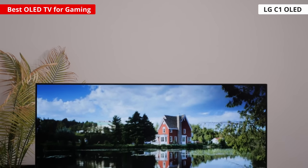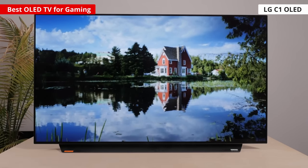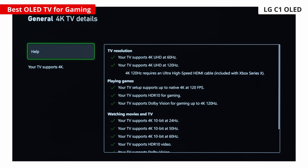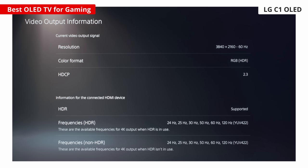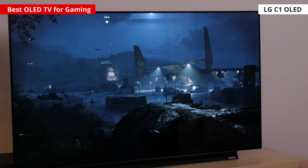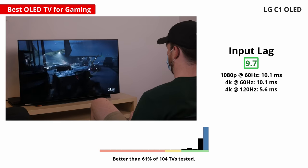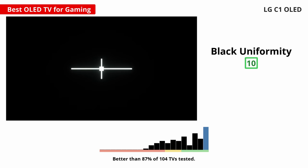Firstly, the LG C1 is our top OLED pick with an incredible gaming experience. It has everything you're looking for in a gaming TV, like its 120Hz panel, VRR support, and HDMI 2.1 bandwidth. You won't have any problem playing 4K games up to 120 frames per second from the PS5 or Xbox. It even supports 4K at 120Hz games in Dolby Vision from the Xbox, which not many TVs can do. Motion looks incredibly smooth thanks to its near-instant response time, and the input lag is extremely low. The main advantage of using an OLED TV is that it displays perfect blacks and there's no blooming around bright objects either. This is great if you play games in the dark.